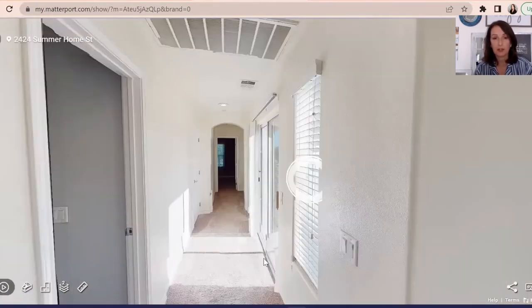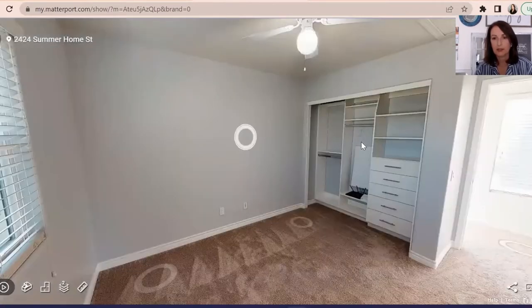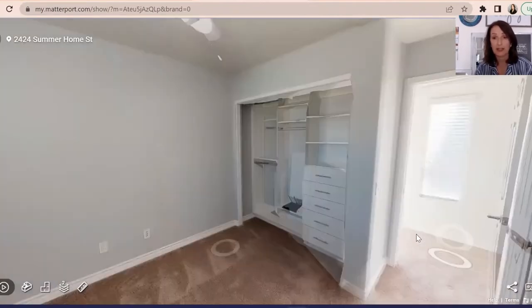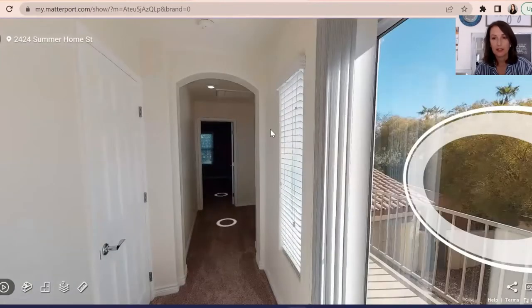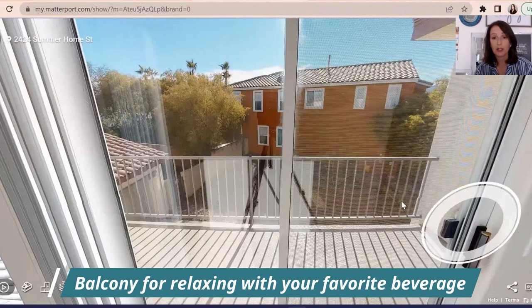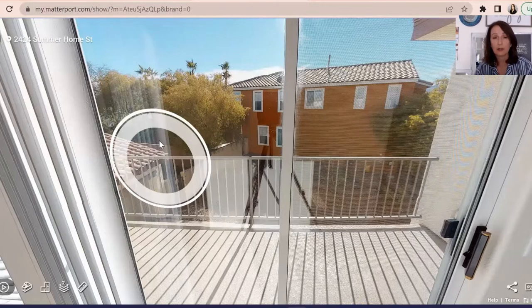Then we're going to go down the hall here. And here is the second bedroom. Again, the closet has custom cabinetry in here too for organizing, and ceiling fans. Now it does have a great balcony right here — it's fairly large as well. You can come out here in the morning, have a cup of coffee, relax at night, see the stars. It's so pretty.